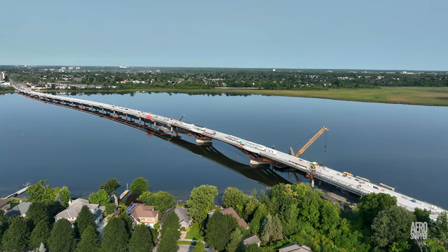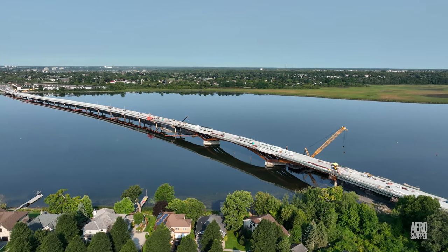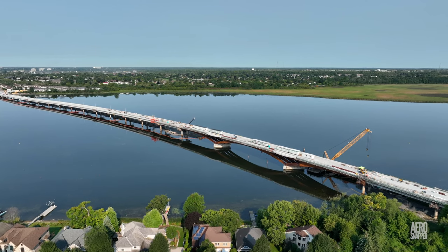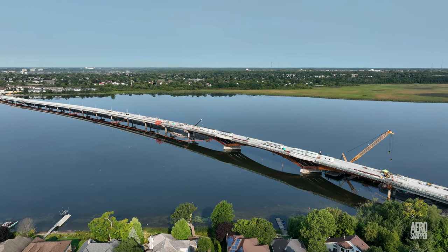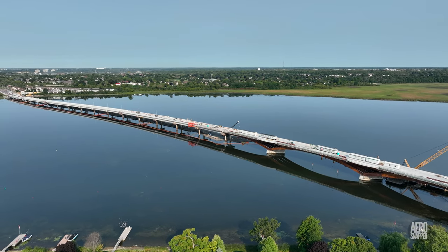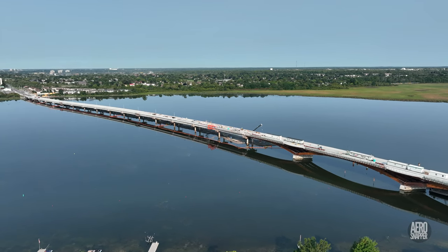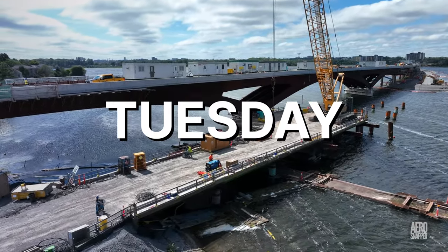Let's kick off this week with a look at just where we stand in the week after Labour Day. You can see the considerable gap now left by the removal of the bulk of the temporary trestle roadway. The last of the expansion joints has still to be poured and there are a few small sections of wall to be completed, but overall we're in pretty good shape. So let's make a day-by-day examination of just what happened this week.